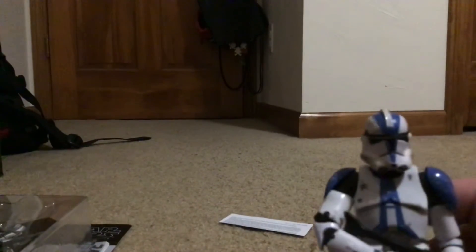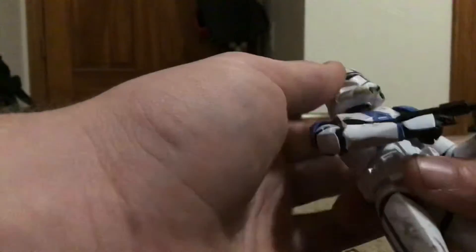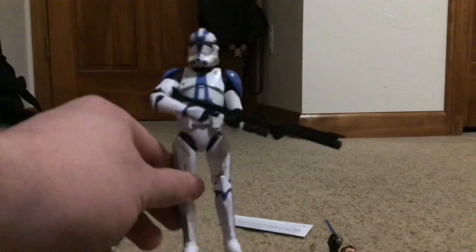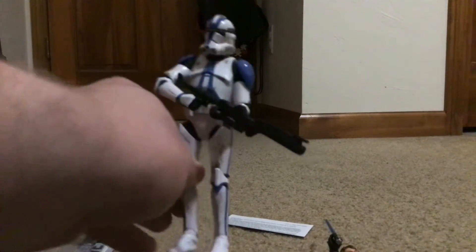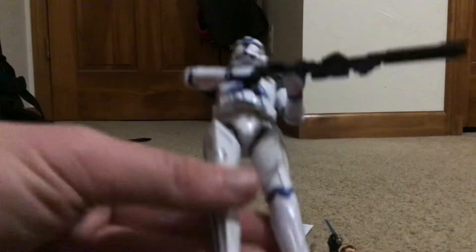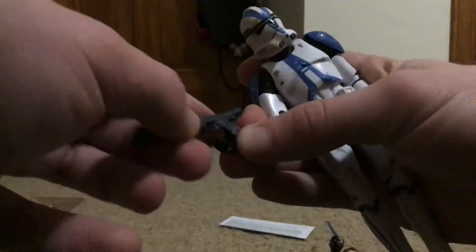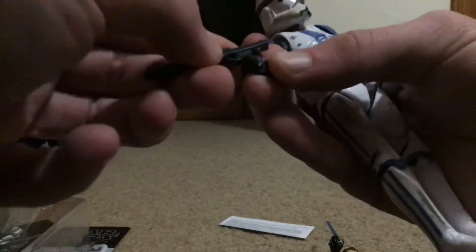Awesome figure — highly recommend you pick this up, especially if you didn't get the Entertainment 4-Pack. Just start going to Walmart or Target; I found mine at Walmart. Love this design so much — it's even got weathering and battle damage all over. Incredible figure, awesome accessories, awesome everything.